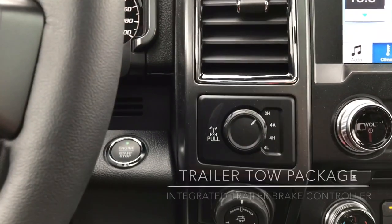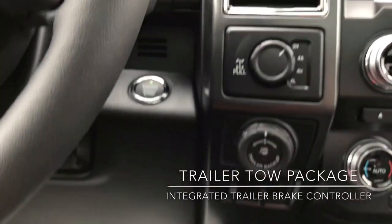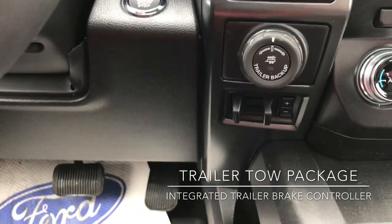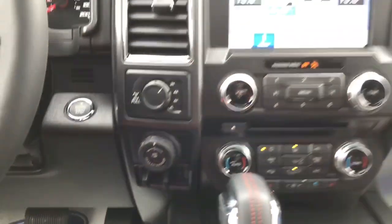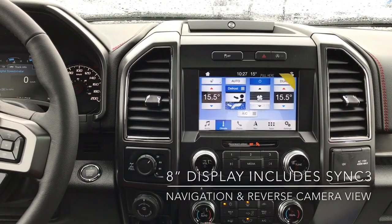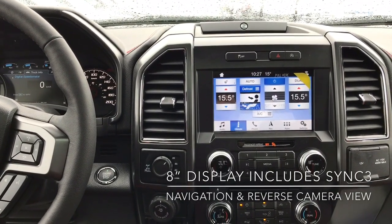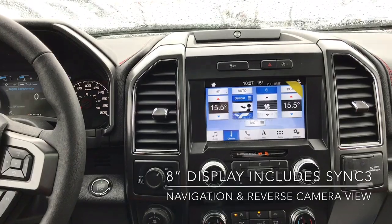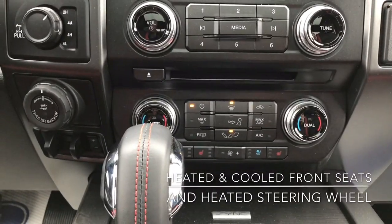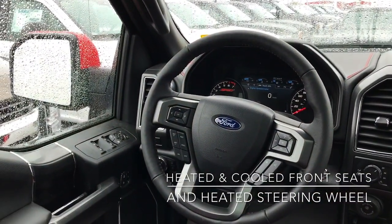Now on the 4WD selector switch over there you'll notice you've got a 4A button — this is like a set-and-forget all-wheel drive mode. Just below that you've got your pro trailer backup assist and also your trailer brake controller underneath there. You've got that nice large 8-inch display where you can also view your reverse camera as well as all your infotainment such as audio and navigation. The front seats are also heated and cooled, and one thing I did forget to mention is you also have a heated steering wheel.